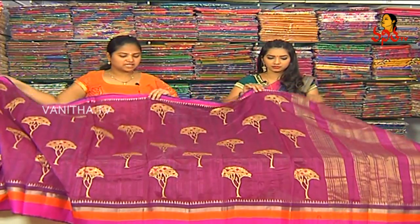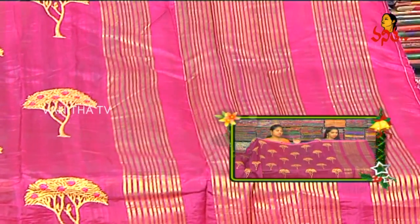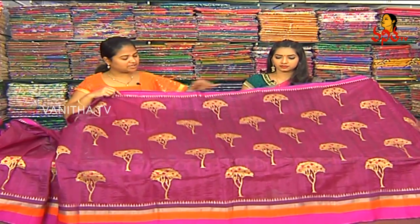Next is Matka Silk. In Matka Silk, we are looking for a Dark Grape color combination with small lines.